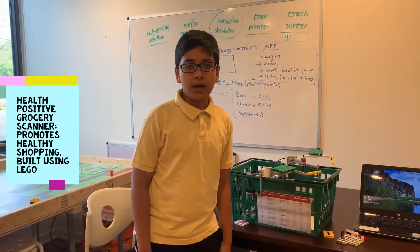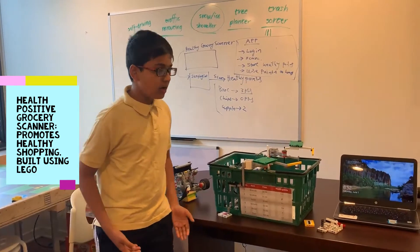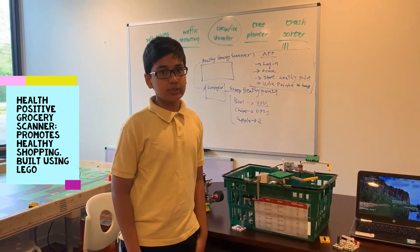Hello, my name is Sinei Panja, and here we have our Health Positive Groceries gift. Our goal is to improve nutrition.